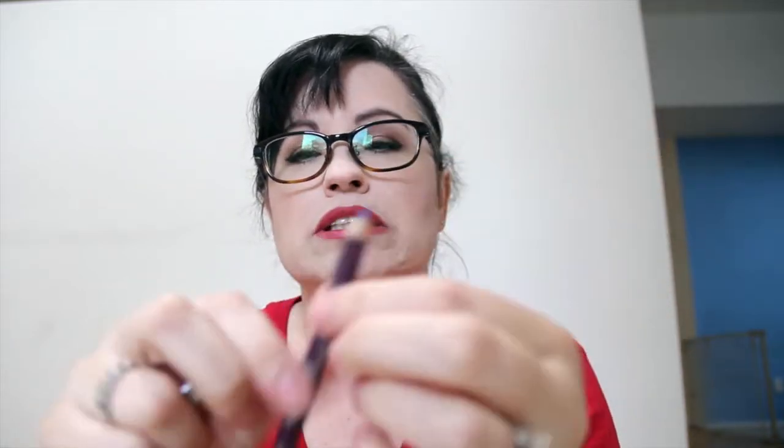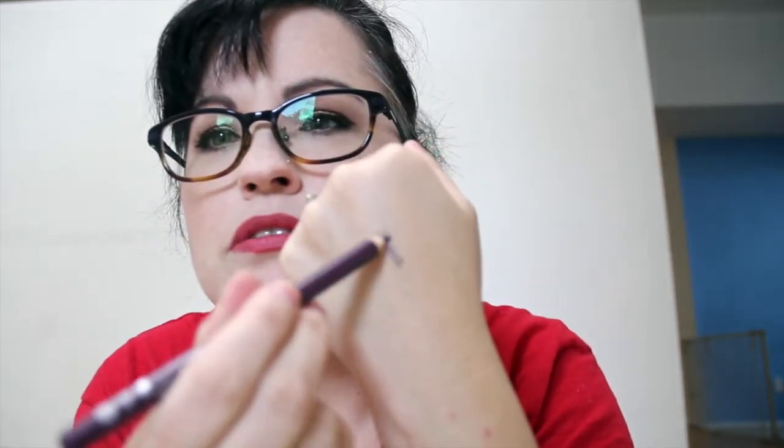Here's the pencil — I did kind of ruin the tip. The color is pretty but it's very sticky. I don't know about this one; the color is very pretty but the formula is questionable.